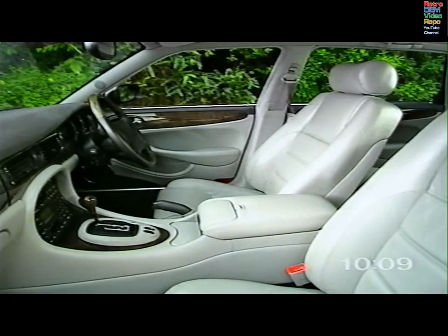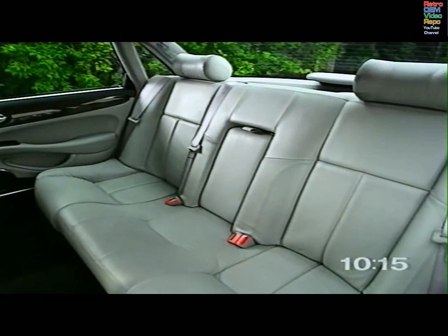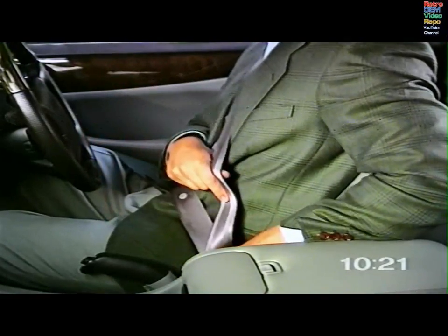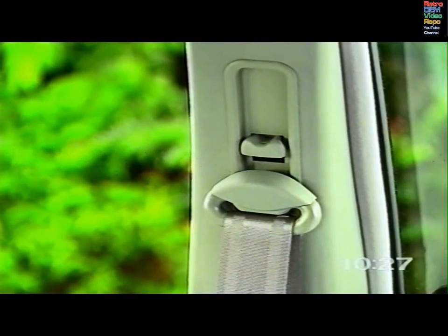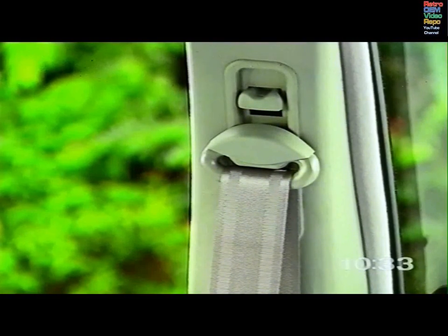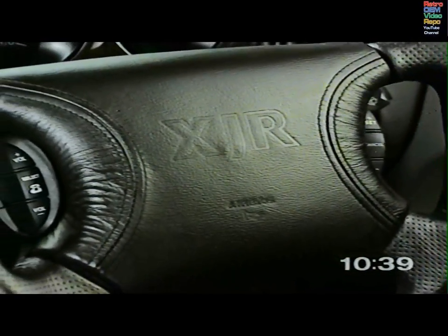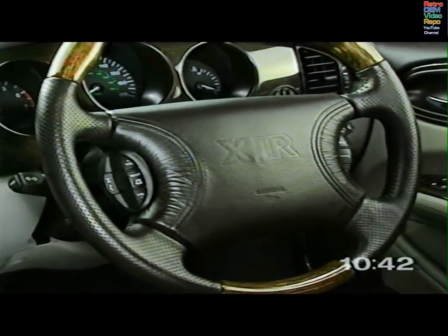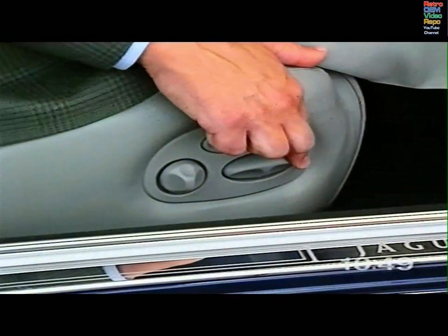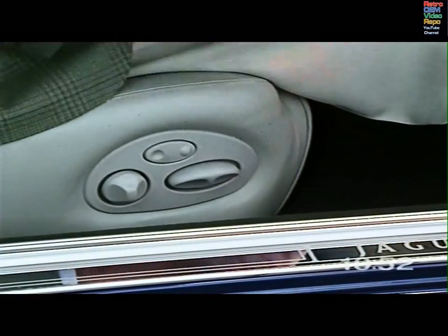Your Jaguar is fitted with three-point diagonal inertia reel seatbelts for all five occupants. Seatbelts are the most important protection against injury in all types of accidents. They should always be worn, even though your Jaguar is equipped with airbags. The front seatbelts are height-adjustable to help ensure a correct fit across the shoulder. All the seatbelts will lock automatically during emergency braking. Airbags are known to save lives, but certain precautions need to be taken. The driver's airbag is in the steering wheel, the front passenger's behind the fascia panel. For safety, you and your front passenger should be seated as far back as is practical.